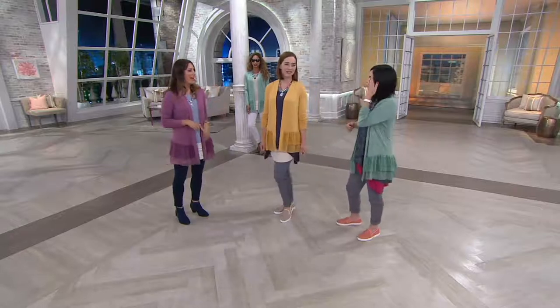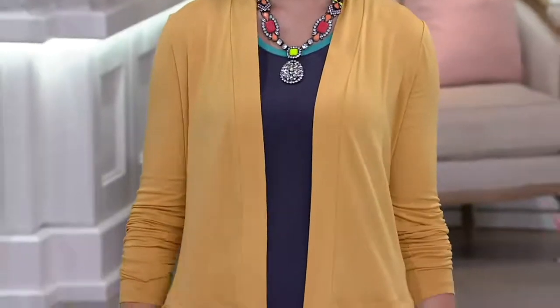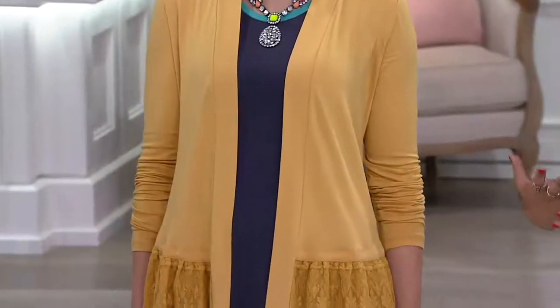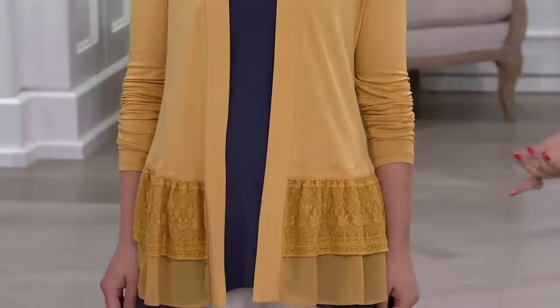So we've got palm green, we have rum raisin, this is gold — that antique gold. So I think the shades we're missing are the pink, the antique stone, and the black. What's great about this piece is it's a cardigan. We all need those cardigans in our wardrobe.